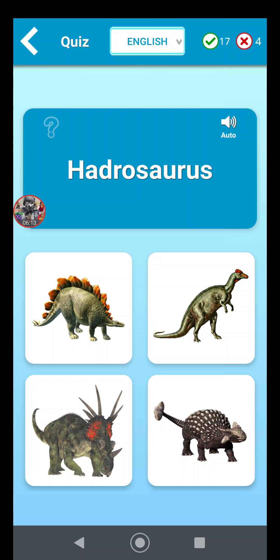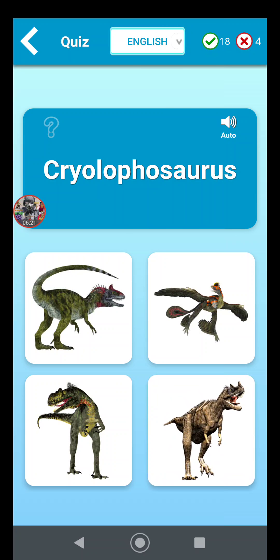Hadrosaurus is the one standing up, kind of like a duck-billed dinosaur. Cryolophosaurus — I believe it's a tyrannosaurus type or something that looks like it. It's either the one in the top left or the bottom right. I think Ceratosaurus is the one in the bottom right, so I'm going with the top left.